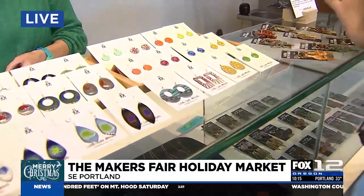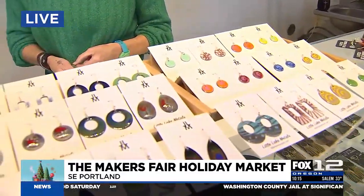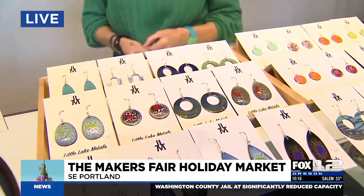And honestly, that Double Cherry Vanilla sounds amazing. If you're looking to get a little glamorous — maybe some everyday jewelry or special occasion jewelry — we have Julie here to tell us a little more about Little Lake Metals.